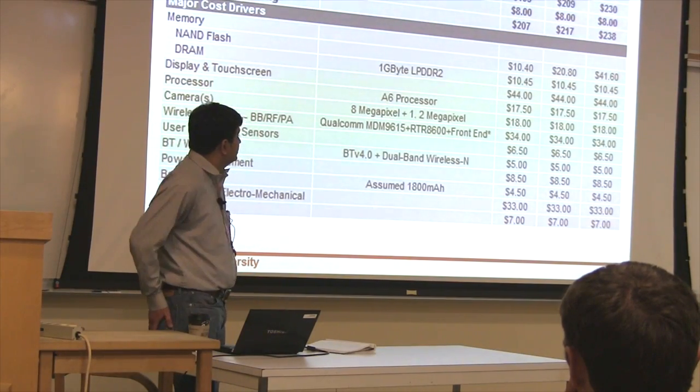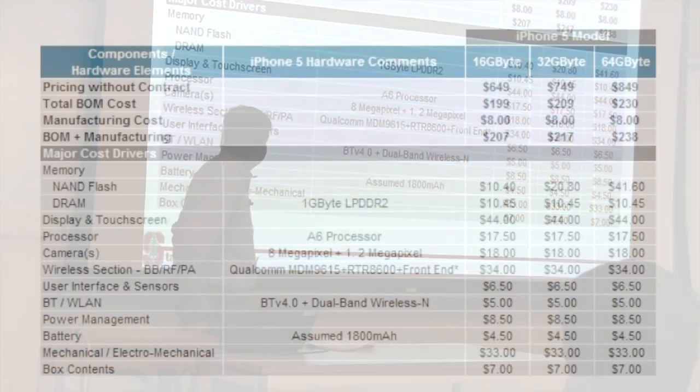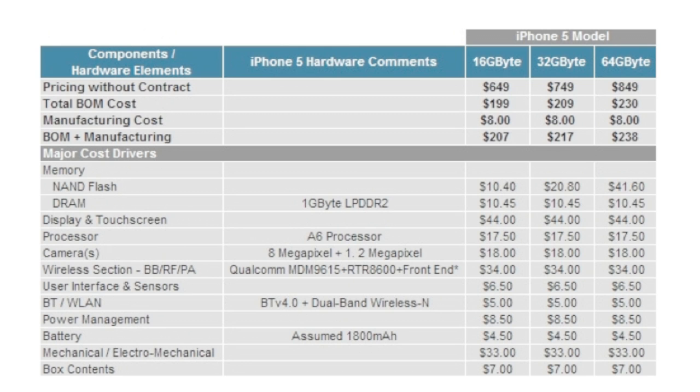This is the bill of materials. So how much does it cost to make it? $200. How much do they sell it for? $650. Very healthy profit margin. You get it for $200 because $450 are subsidized from your carrier.